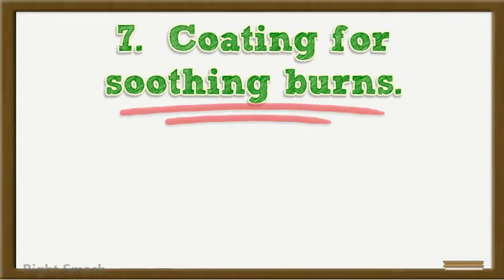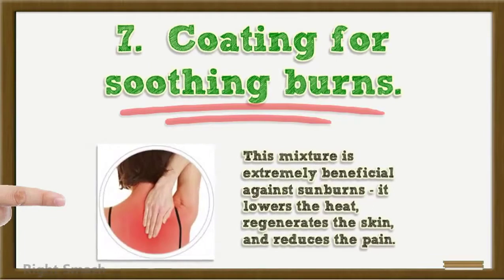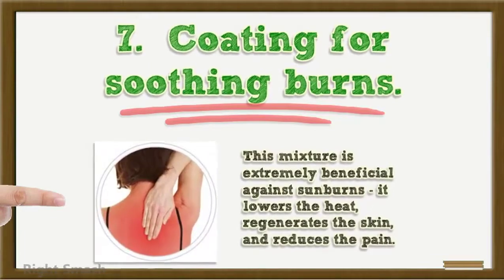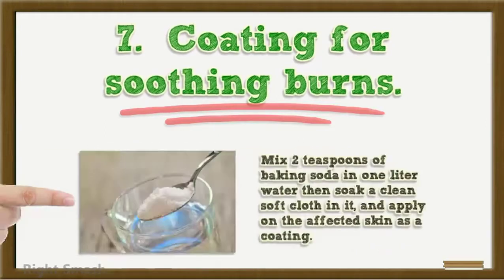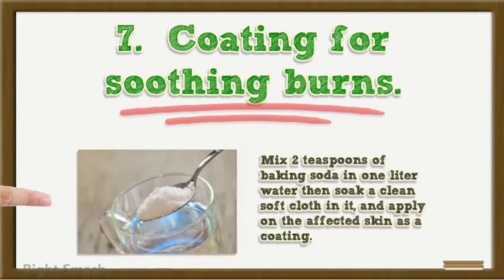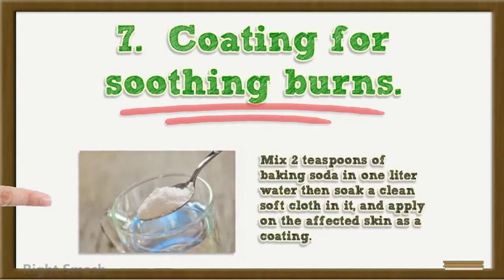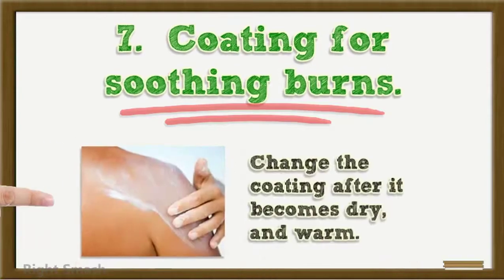7. Coating for soothing burns: This mixture is extremely beneficial against sunburns — it lowers the heat, regenerates the skin, and reduces the pain. Mix 2 teaspoons of baking soda in 1 litre of water, then soak a clean soft cloth in it and apply on the affected skin as a coating. Change the coating after it becomes dry and warm.